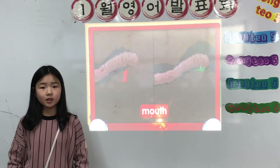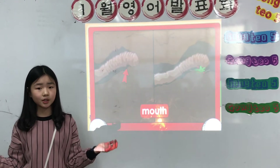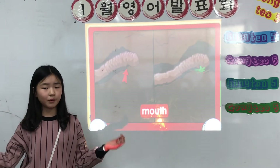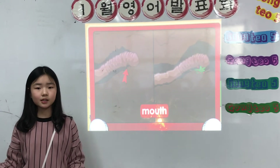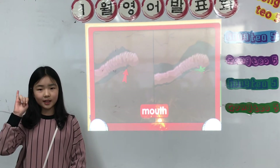Mouth. An earthworm uses its mouth to eat dirt and make tunnels. A worm eats just about anything that can fit in its mouth, including leaves, logs, frogs, and dead animals.